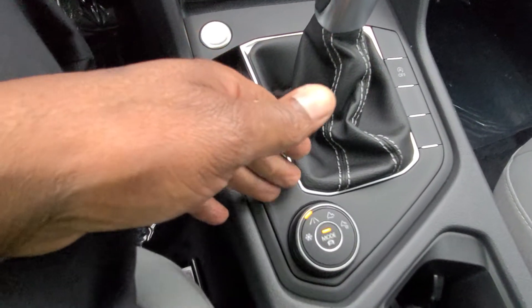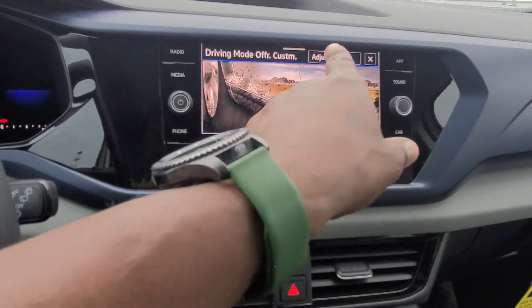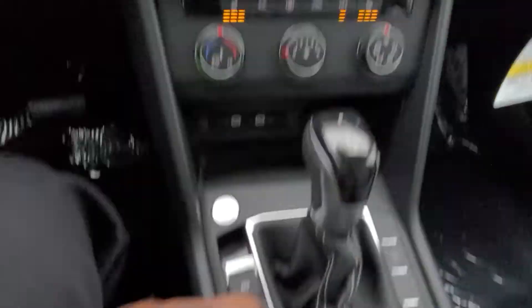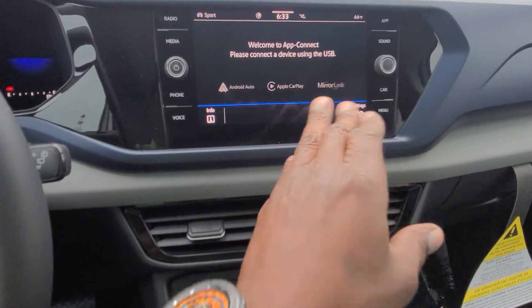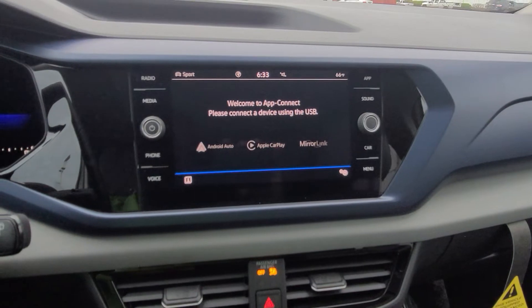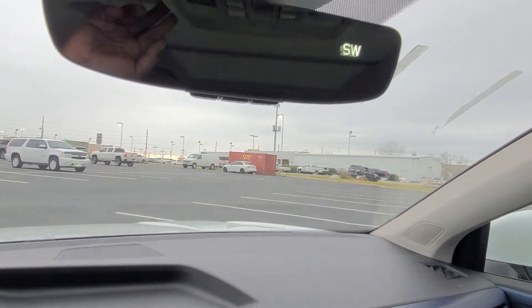The backlit shifter is currently in park. You have an electronic parking brake and drive modes including snow mode, eco, normal, sport, or custom. There's also an off-road custom mode to tweak individual settings. App Connect allows Android Auto, Apple CarPlay, or MirrorLink wirelessly via Bluetooth so your phone can stay in your pocket. There's also an auto-dimming mirror with HomeLink — three buttons for garage door memory — and a digital compass, plus vanity lights on each side.